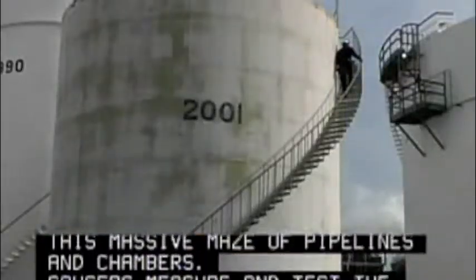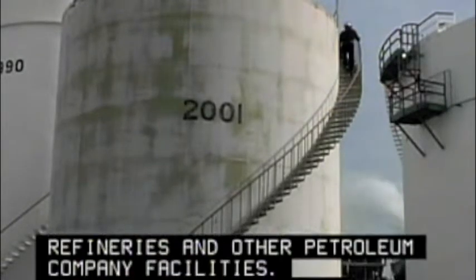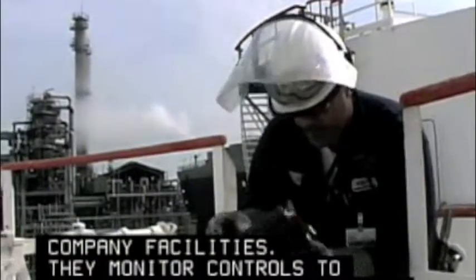Gagers measure and test the oil in storage tanks at refineries and other petroleum company facilities. They monitor controls to regulate the flow of oil into pipelines.